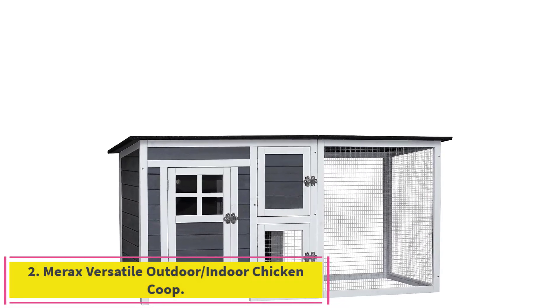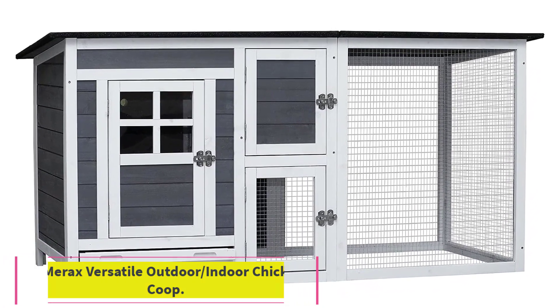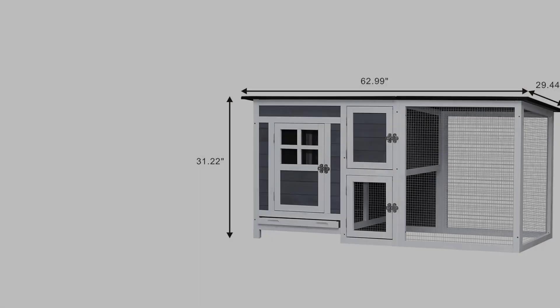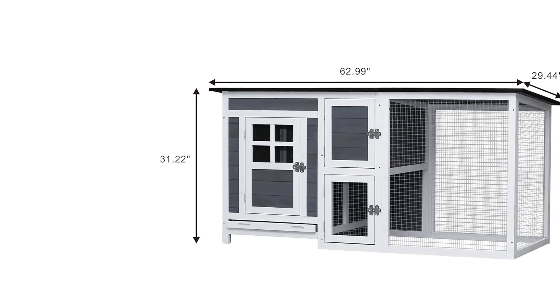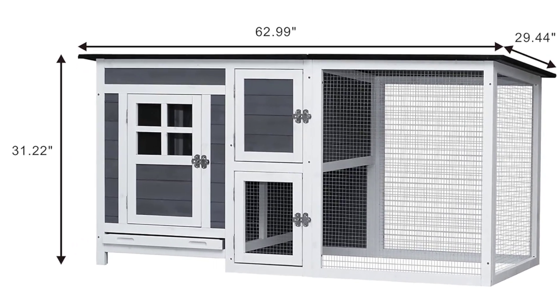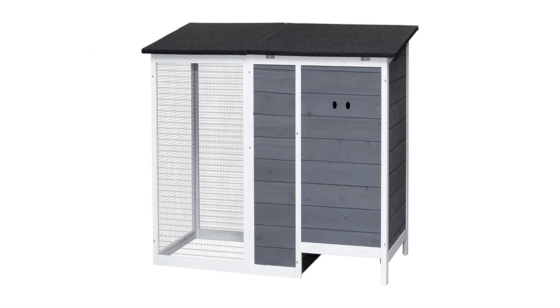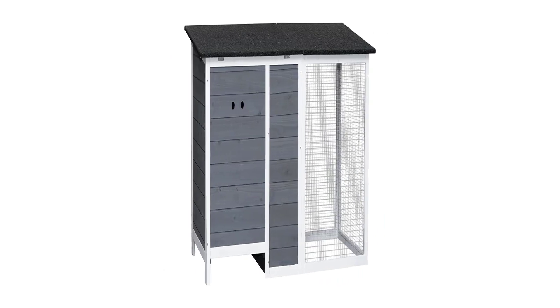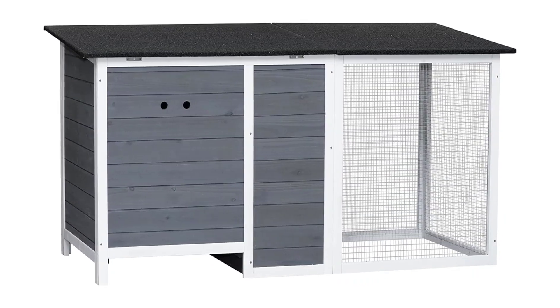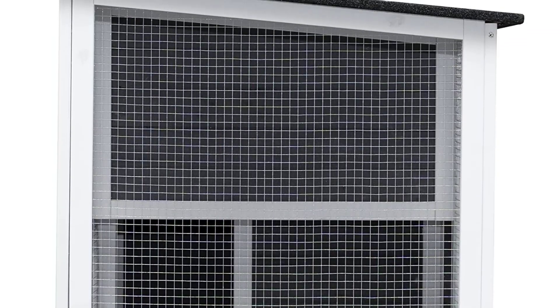Number 2: Marek's Versatile Outdoor/Indoor Chicken Coop. Indoor-outdoor use: this poultry cage is perfect for both indoor and outdoor use, providing a safe and comfortable living space for your pets no matter the weather. Multifunctional — not just for chickens, the small animal house is also suitable for rabbits, ducks, and other poultry. The cage also has its own running area, giving your pets plenty of space to move around.